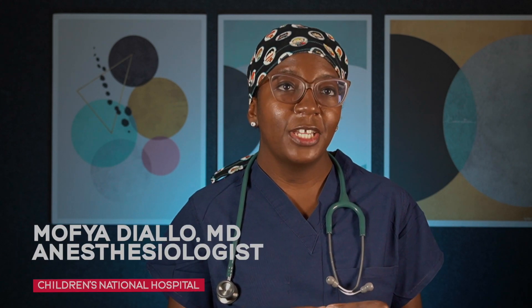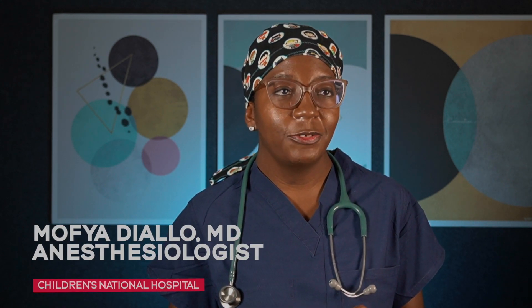In my almost 10 years of being a pediatric anesthesiologist, I've yet to see any nerve damage related to regional anesthesia, and we've done hundreds and thousands of these blocks.